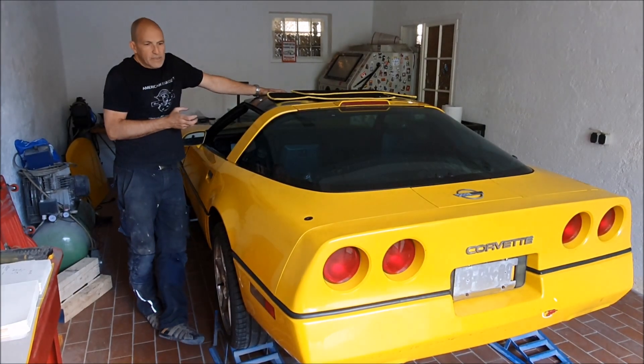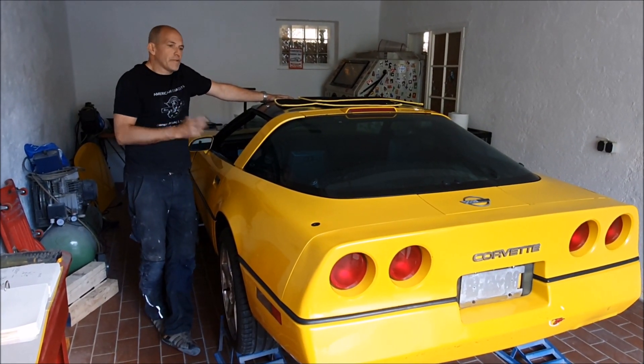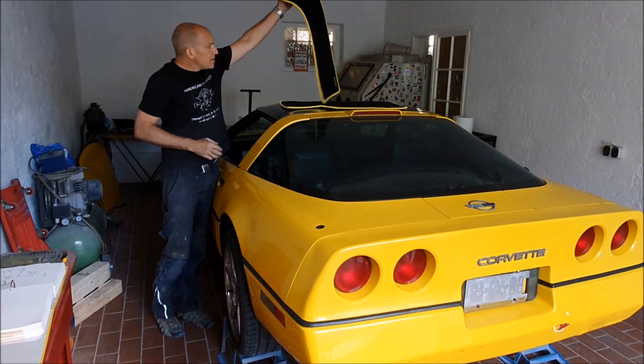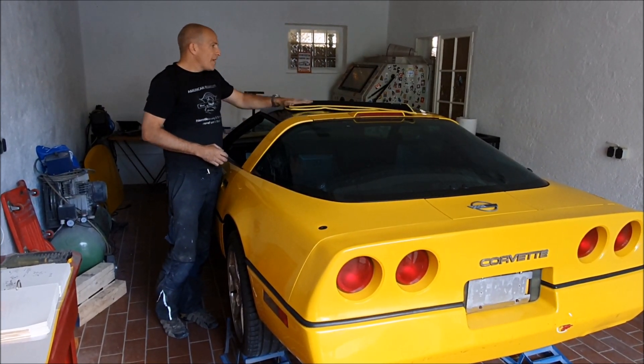I've been driving C4 Corvettes since 1989, so I have a lot of experience with these cars and I love them. Those are actually the floor mats we make — that's our own production line, and I've already prepared a set for this car.